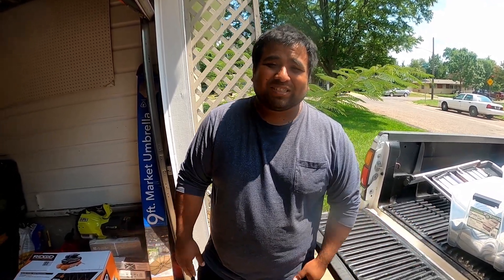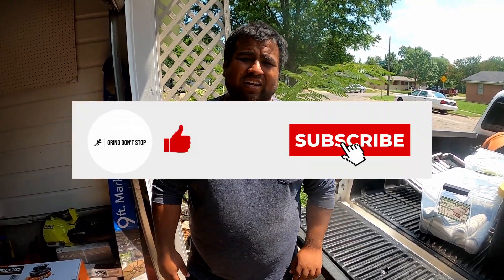Alright guys, thank you so much for watching the video. I hope you guys enjoyed it — hope you enjoyed watching me and Nathan suffer in the heat. It was a good day overall. Subscribe to our channel, follow us on TikTok and Instagram. If you have any comments or suggestions, go ahead and leave them in the comments below. Thank you so much.